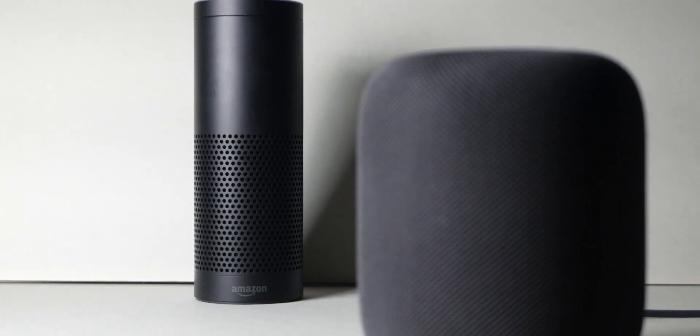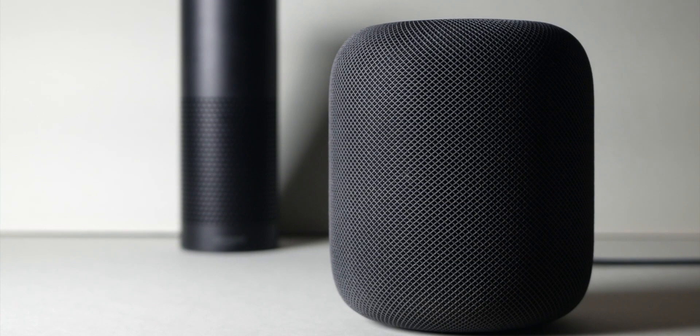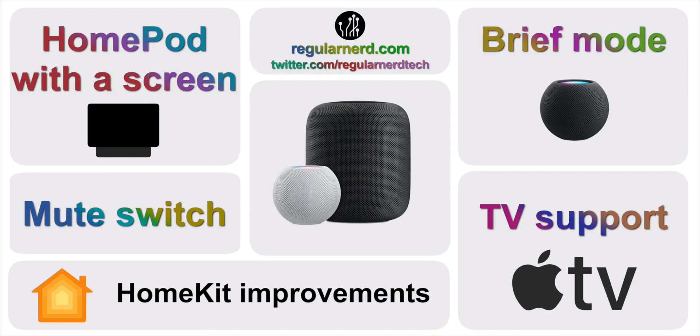A few years ago, I started using an Amazon Alexa as the smart home assistant of choice, but have since migrated to HomePods. I don't see that changing anytime soon, but that doesn't mean there isn't room for improvement. In this video, I'm going to go over five things I'd like to see change with the HomePod line of products.